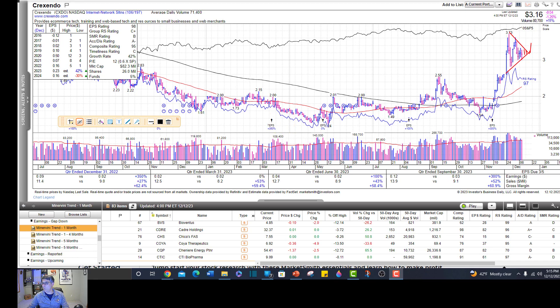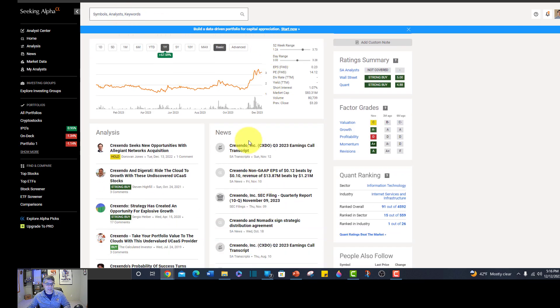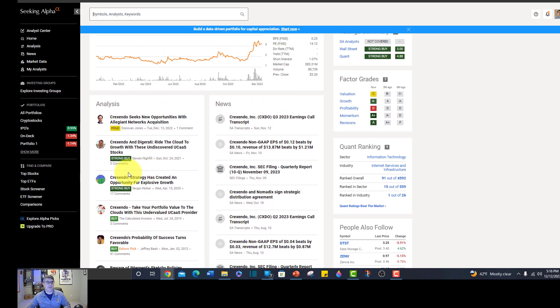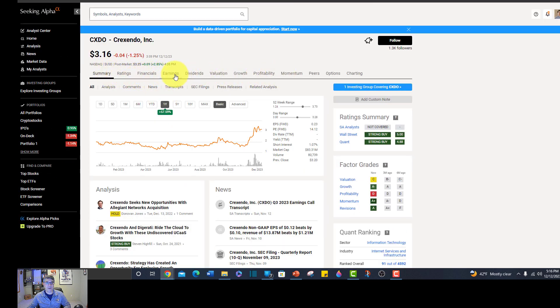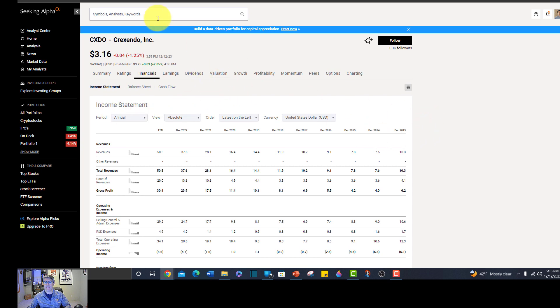I'm going to put these stocks in the description. The only two I'm really serious about perhaps buying soon are ALAR and CXDO. The others are going to go on the watch list and I'm going to set alerts. Check out my partner Seeking Alpha Premium - you can look up CXDO on Seeking Alpha, read the latest news and analysis articles, skim bullet point summaries, and do fundamental research digging into the financials. There's a link in the description below. Think about joining my Patreon as well, also in the description. I will see you guys in the next video - take care.